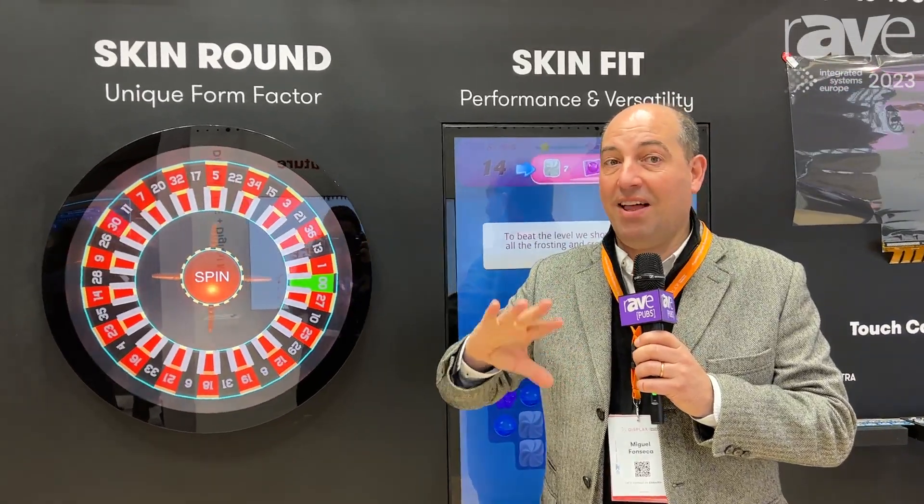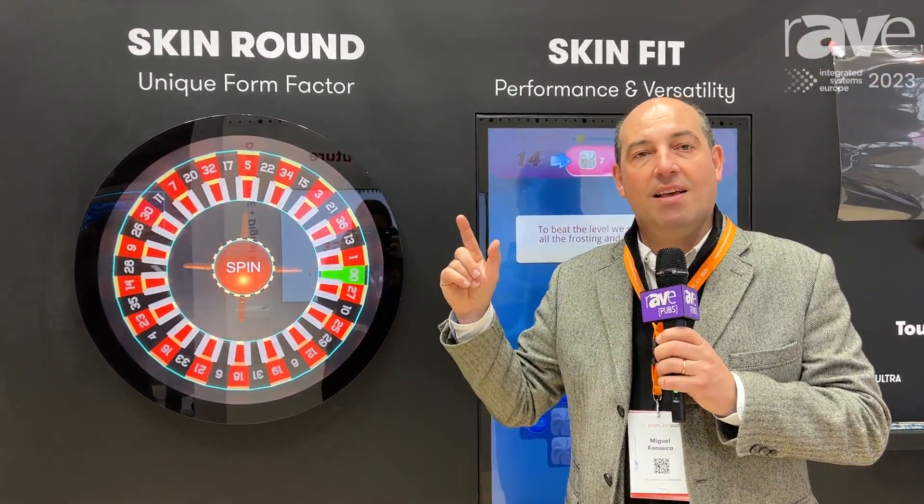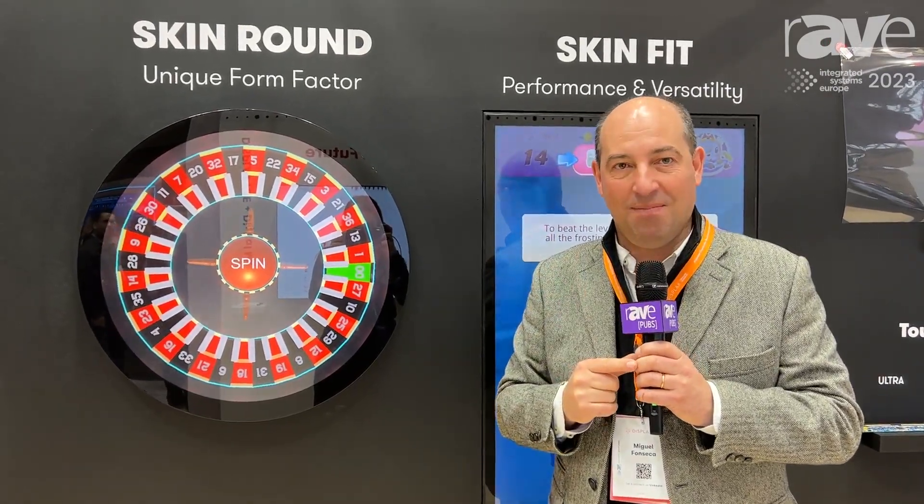On our website you have a lot of other different types of touchscreens. I hope to see you at displax.com. Thank you.